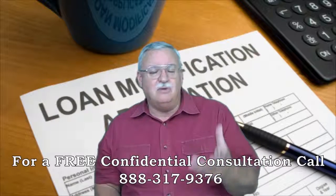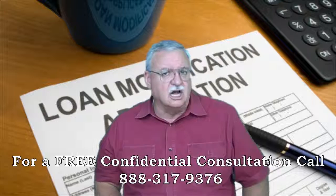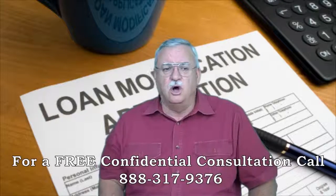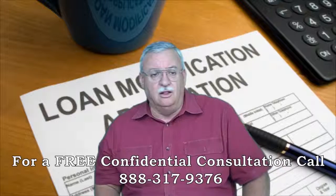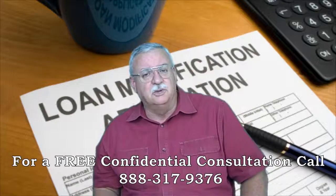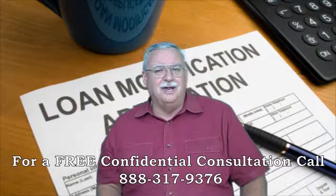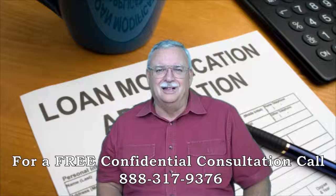Is a short sale right for you? I don't know — call me. Let's talk about your situation. To get a better idea of when your home will be worth what you owe, log on to www.shortsaleandloanmod.info for a free estimate, or call me today for a free no-obligation consultation. Call me today. Sleep better tonight. You'll be glad you did.